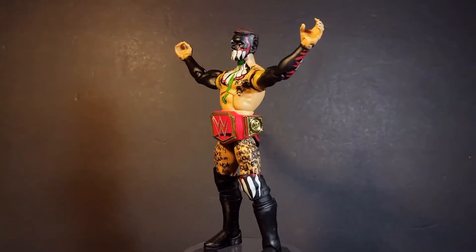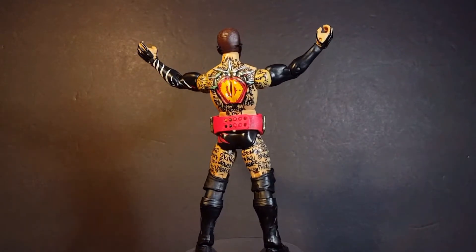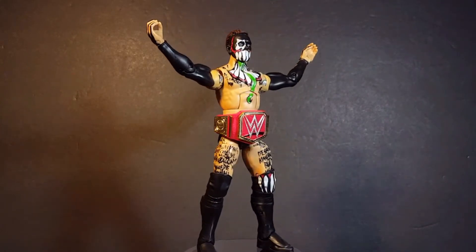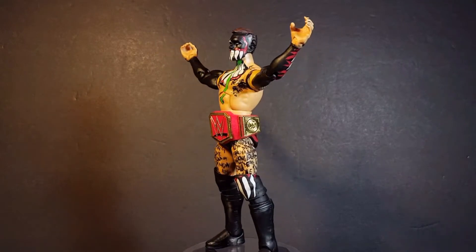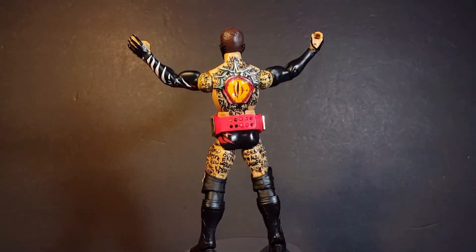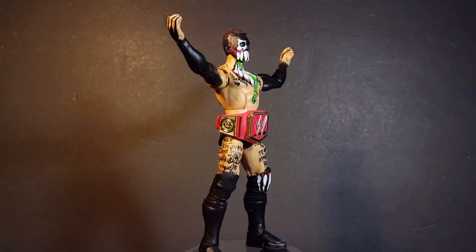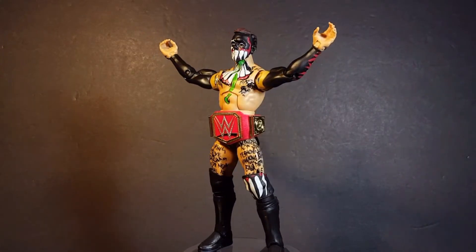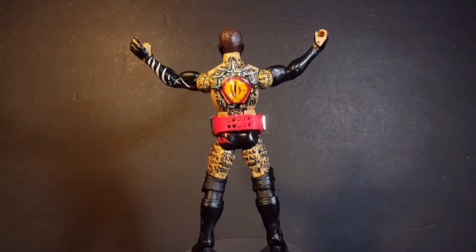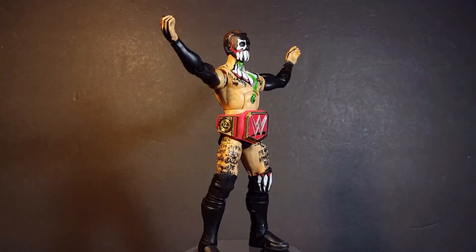Coming in at number 9, we have the WWE Elite SummerSlam Series Finn Balor. Now this is a gorgeous piece — I am a huge WWE fan, and one of my favorite wrestlers of this current era is Finn Balor, the Demon King. I think Mattel did such a great job with this piece, taking that SummerSlam look and incorporating it into this figure is incredible. The awesome Elite articulation and the attention to detail with those paint apps is just immaculate and one of my favorite wrestling figures to date.